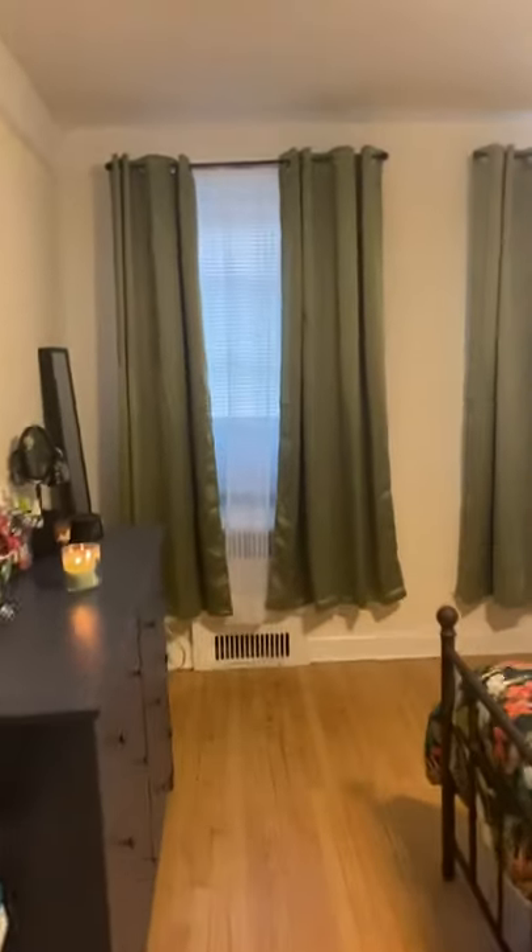I'll take you into the bedroom. Again, hardwood floors all throughout. We've got a nice ceiling fan in here, again two windows, and you can just see how large this bedroom is — look at all the space. She has a dresser in here plus some end tables and enough room for a chair. And there are two closets as well.